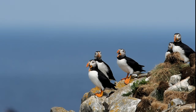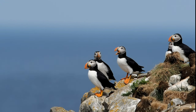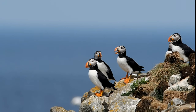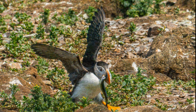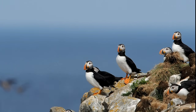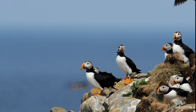I think I could just spend forever out there watching these guys. I wish I could come when they first come to the island and then do the whole season of nesting and laying eggs and raising the chicks. There's another capelin coming in — dropping it in the nest.